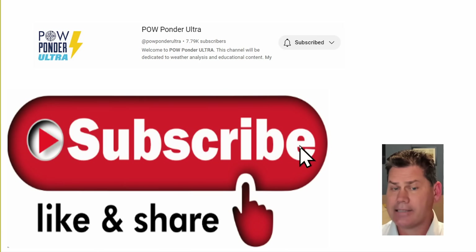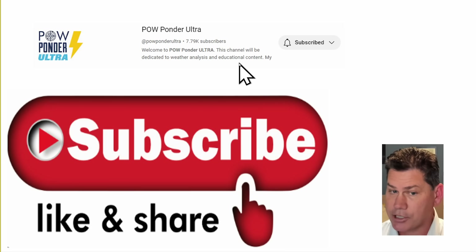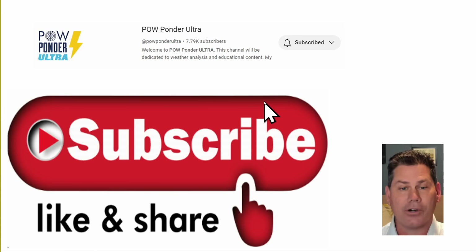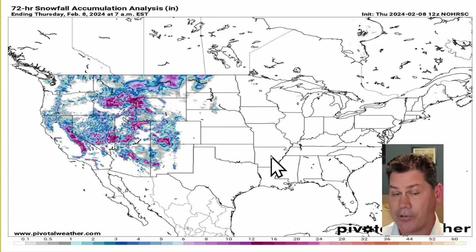This is my second channel, Palponder Ultra, where I do extra content. My main channel is Palponder on Weather. If you are new here, make sure you hit the subscribe button. This channel is dedicated to weather analysis and educational content, and we'll be going over a dynamic cooling snowstorm taking place for that Sunday to Tuesday time frame.